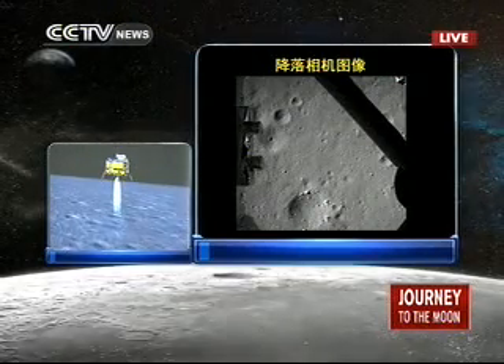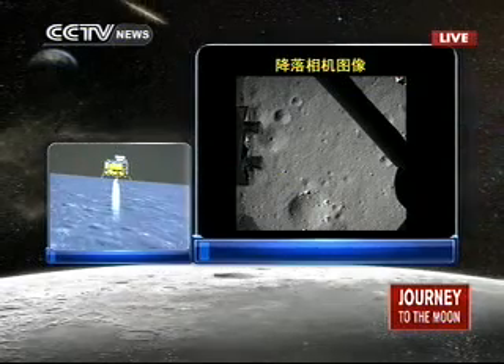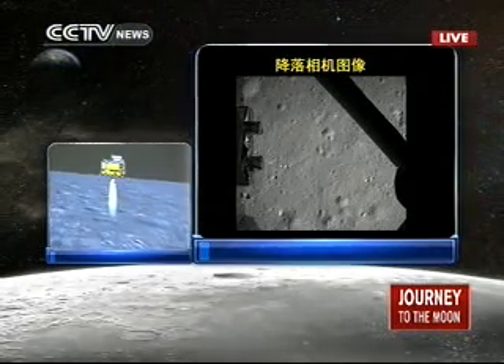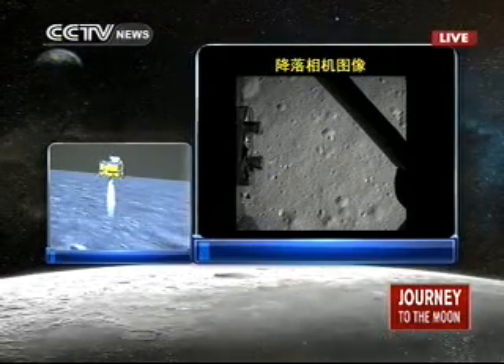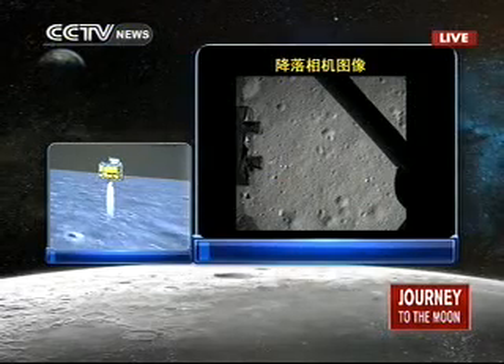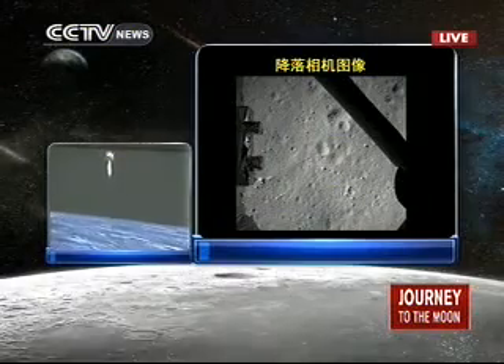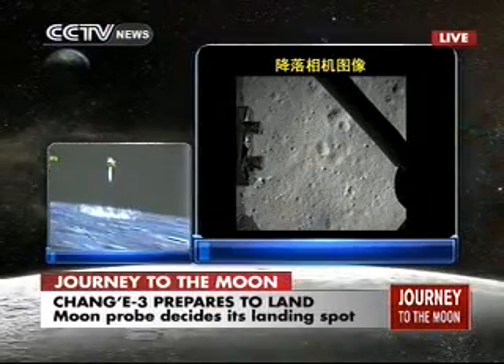It is descending from 100 meters to 30 meters above the lunar surface. You are seeing the live feed from the Chang'e probe — pictures taken by the camera of Chang'e-3 of the lunar surface. These are the last 30 minutes of the journey of Chang'e-3 until it lands on the moon.